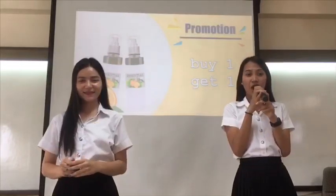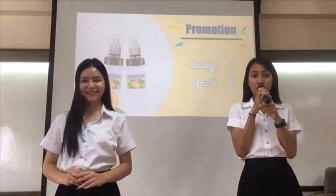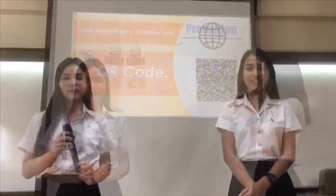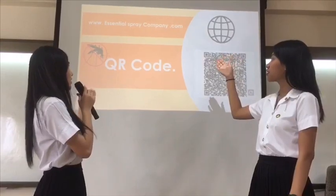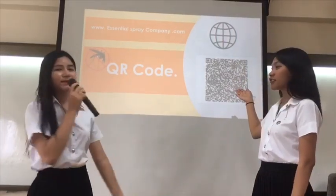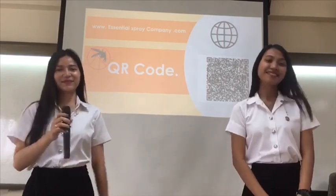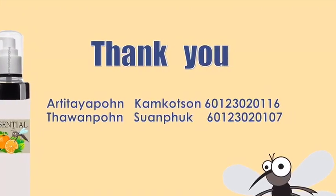Finally, we have a good promotion for you. It's only 100 pounds. If you buy one, get one more for free. If you are interested in our product, you can buy it on the website worldwideweb.essentialspraycompany.com, and you can scan the QR code. Thank you for your attention. Bye-bye.